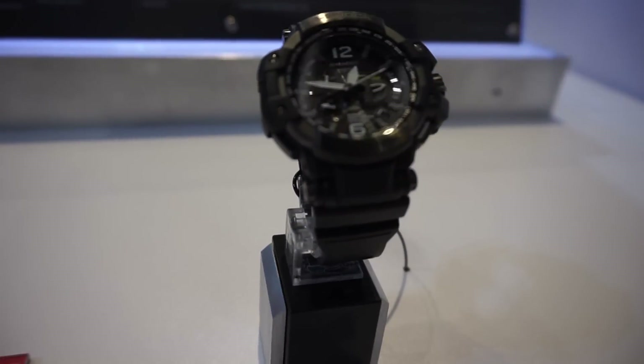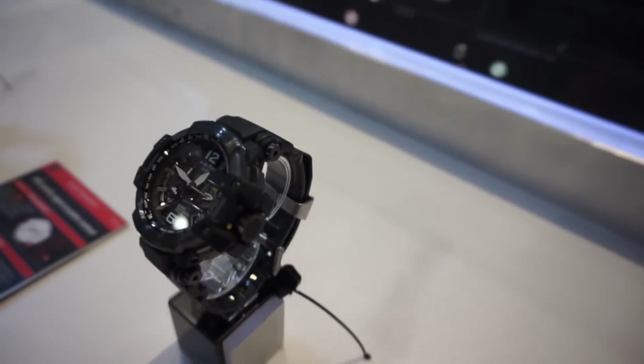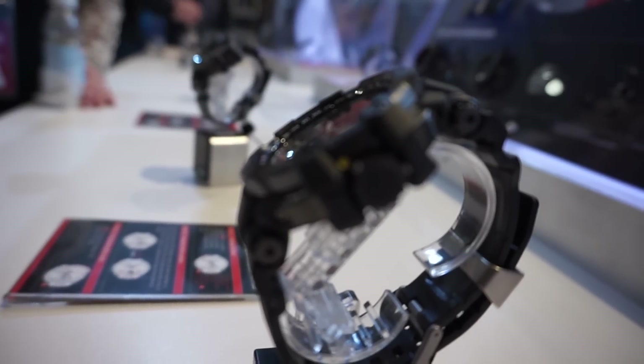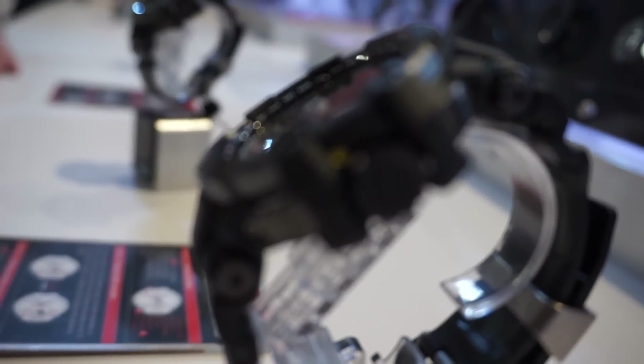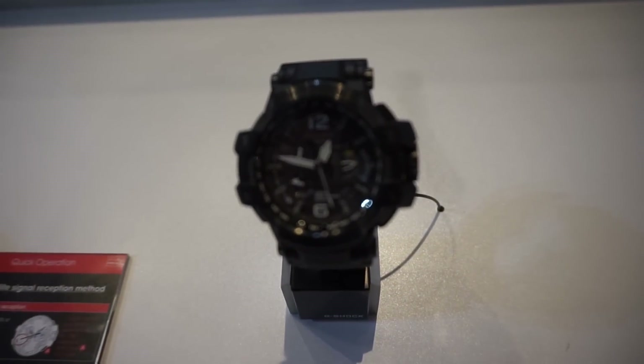I'm a huge G-Shock fan as well as a Casio fan — my first watch was the calculator one from Casio. So when is it coming out for retail? It actually launched in September and retails for $950. It enables you to automatically know the correct time wherever you are when you travel. The watch picks up the signal and sets itself to the proper time, and it's the only GPS watch in the world that currently automatically sets your daylight savings time on or off.